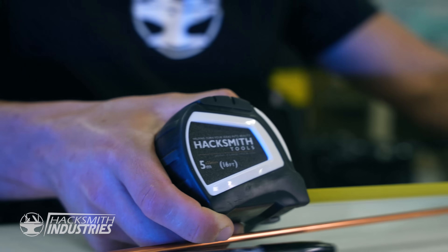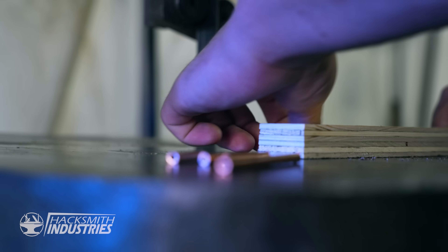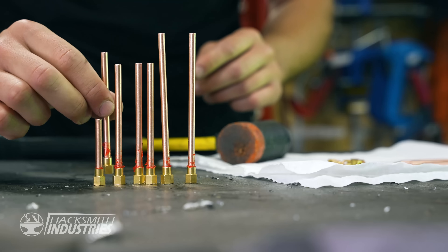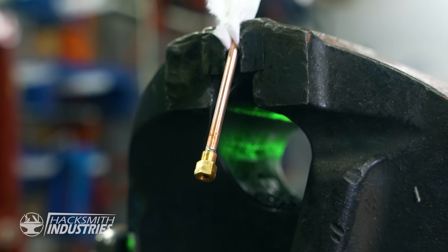Then I measured and cut the copper tubing to length to get ready for final assembly. After a quick polish and clean, I was ready to solder all the parts together. This process is relatively simple: I cover the joints in flux, heat them up with a blowtorch, and add just the right amount of solder to guarantee an airtight seal.